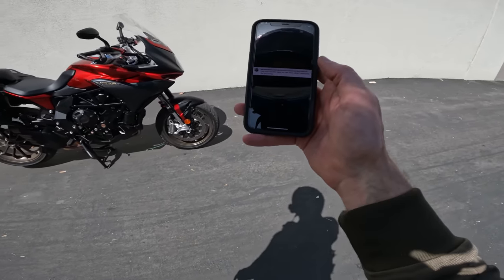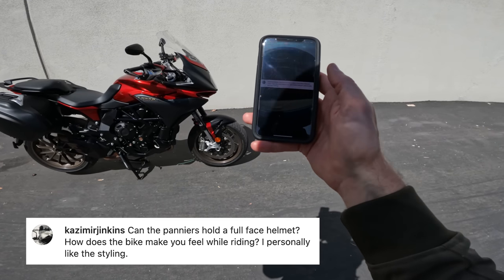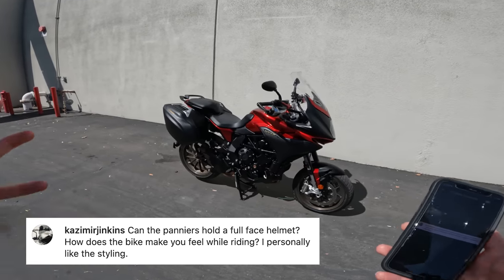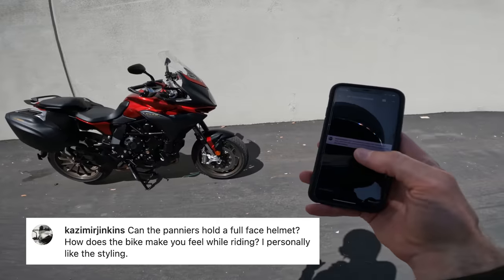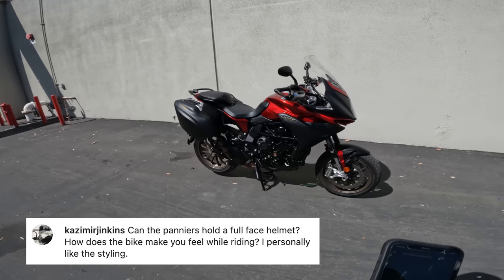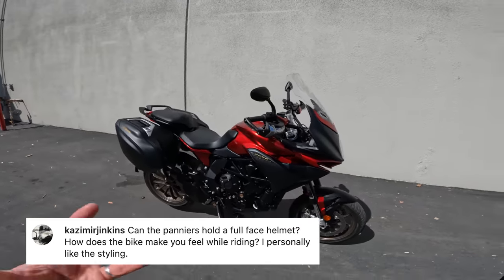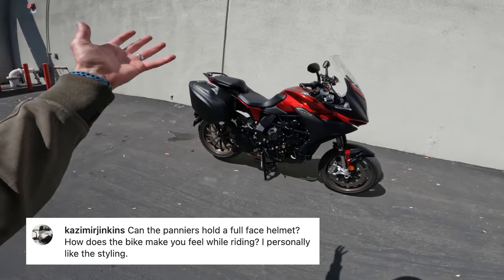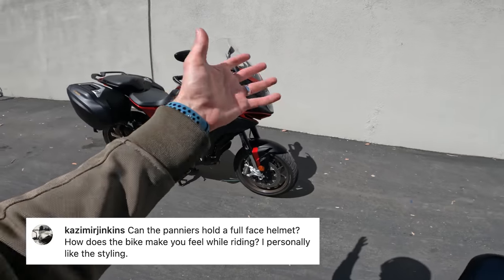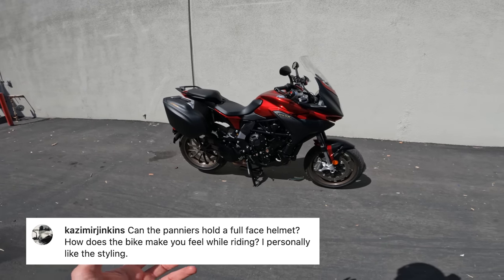Last question from Casimir Jenkins, who asked two great questions: can the panniers hold a full-face helmet, and how does the bike make you feel while riding? I love these together because it's the epitome of the MV Agusta Turismo Veloce Lusso. Yes, the panniers can hold a full-face helmet — I got a couple of different mediums in there. How does it make you feel? That's the thing MV Agusta tries to tap into — the sexy sound, the beautiful exhaust, the single-sided swing arm, the style, the clean fairing with no blinkers visible. It's a lovely motorcycle to look at and provides an experience not many other bikes can.